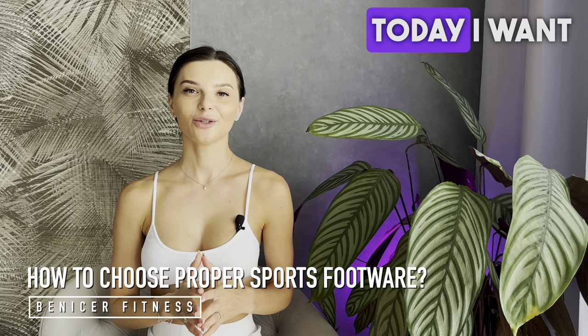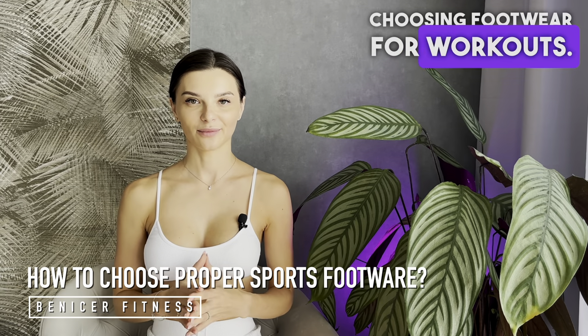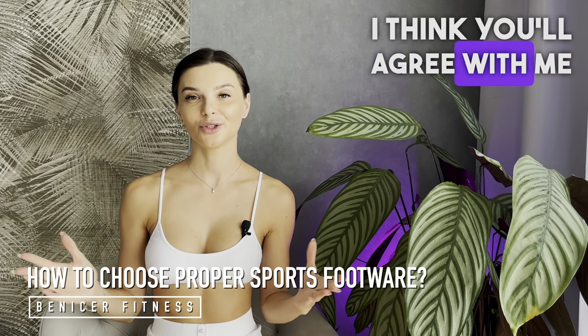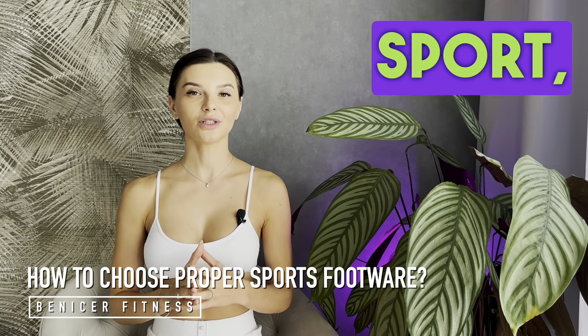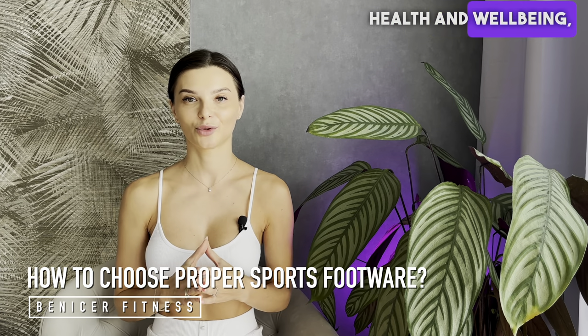Hey there, today I want to chat about choosing footwear for workouts. I think you'll agree with me when I say that sport — any sport — is meant to enhance our health and well-being, not to cause us any additional injuries.